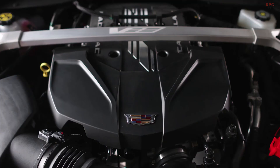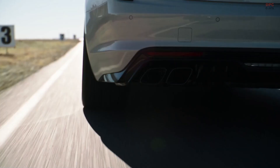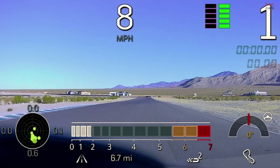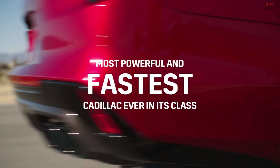Both of the cars, the CT5V and the CT4V Blackwing, are rear wheel drive and they make quite a bit of power. The CT5V Blackwing has a 6.2-liter supercharged V8 engine, and the CT4V Blackwing has a 3.6-liter twin turbocharged engine. The CT5V makes 668 horsepower and 659 pound-feet of torque — the most powerful Cadillac ever. It delivers zero to 60 in 3.7 seconds and over 200 mph top speed. The CT4V Blackwing is 472 horsepower and 445 pounds of torque, zero to 60 in 3.8 seconds.